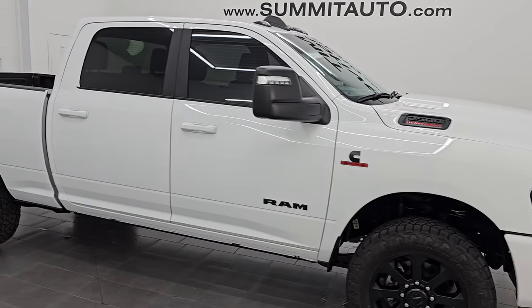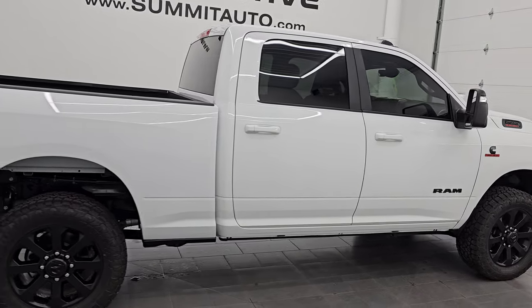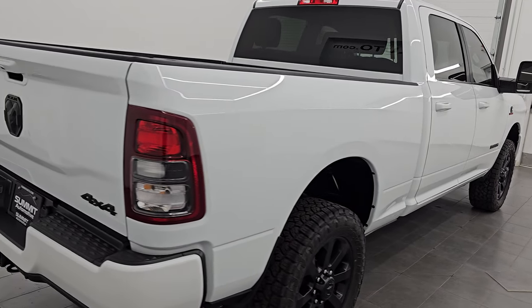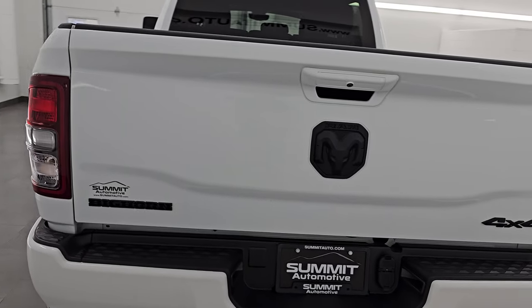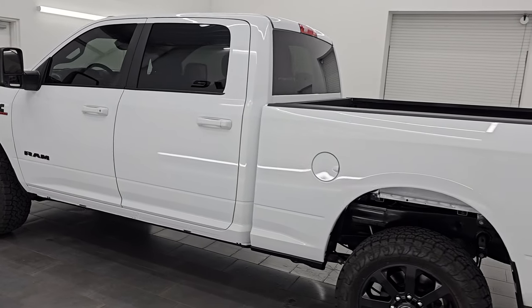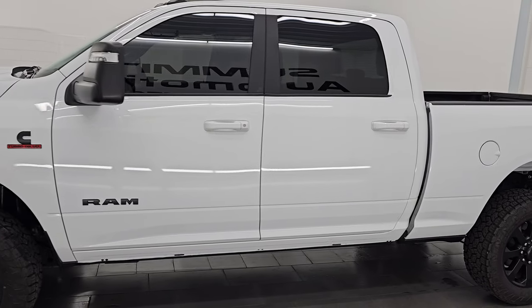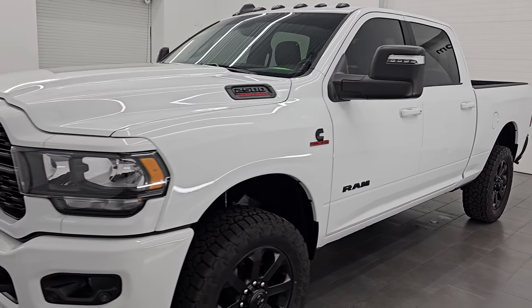Hey, this is Brett. Hope everybody's having a great day out there today. I am super excited to go over this ultra clean, very good looking, very nicely equipped 2023 Ram 2500 Crew Cab Short Box Bighorn Level 1 with the Night Edition. This is stock number 14871Z. I am here at Summit Automotive in Fond du Lac, Wisconsin — your new and used heavy-duty truck and Ram headquarters.